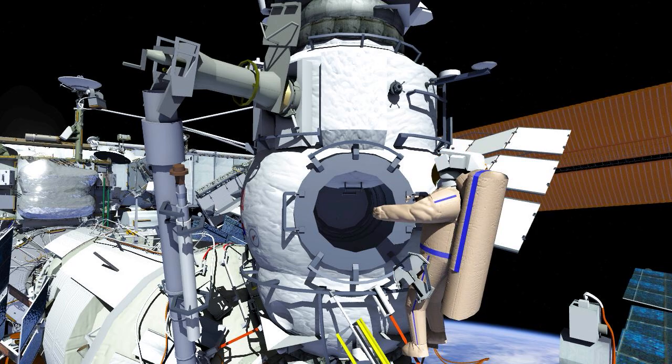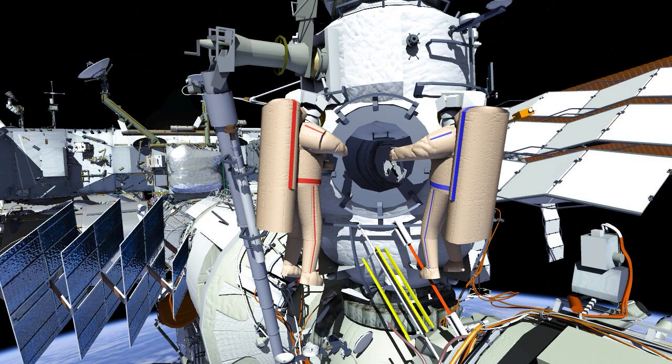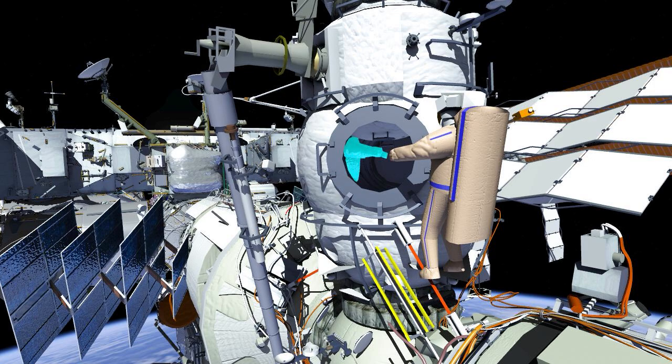EV1 and EV2 will translate back to the airlock and stow the manual drive. Afterwards they'll perform an inventory, then ingress and close the hatch, finishing out Russian Spacewalk 52.